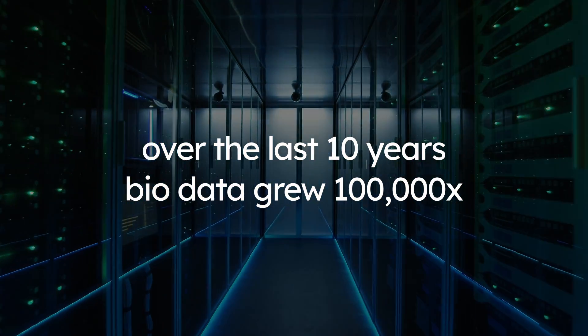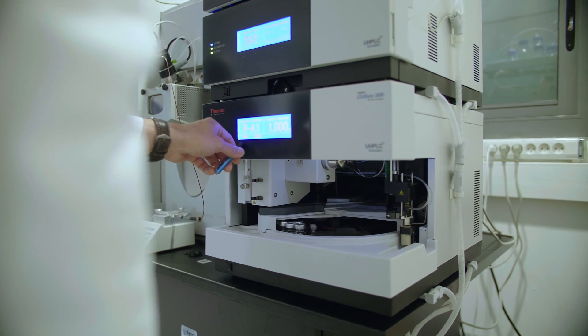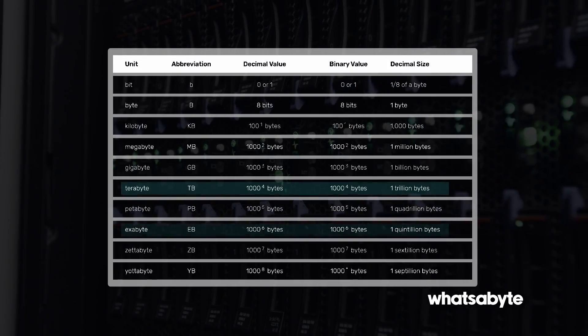That means that over the last 10 years it has 100,000x'd. Biotech teams are drowning in the deluge of information. People are multiplexing edits, multiplexing the cells they're editing and engineering, and often the customers we deal with have data on the order of tera- and exabytes.